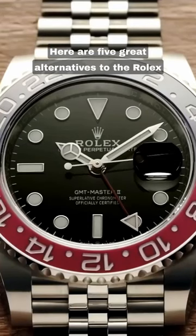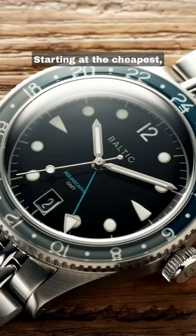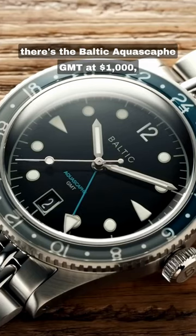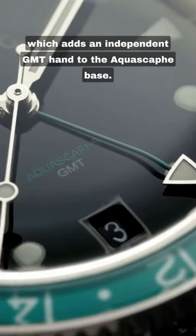Here are five great alternatives to the Rolex GMT-Master II, the watch for international travelers. Starting at the cheapest, there's the Baltic Aquascaf GMT at $1,000, which adds an independent GMT hand to the Aquascaf base.